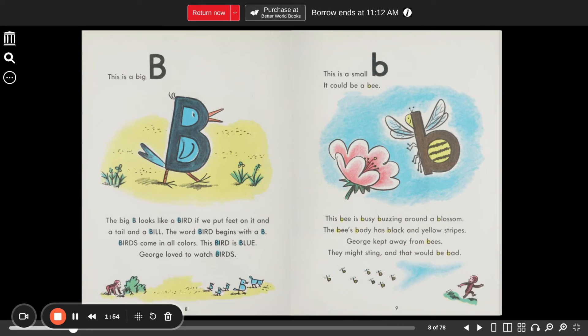This is a big B. A big B looks like a bird if you put feet on it, and a tail, and a bill. The word bird begins with a B. Birds come in all colors — this bird is blue. George loved to watch birds. This is a small B. It could be a bee, busy buzzing around a blossom. The bee's body has black and yellow stripes. George kept away from bees — they might sting, and that would be bad.